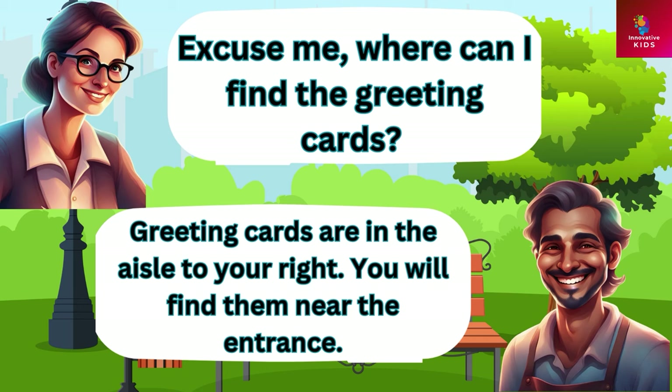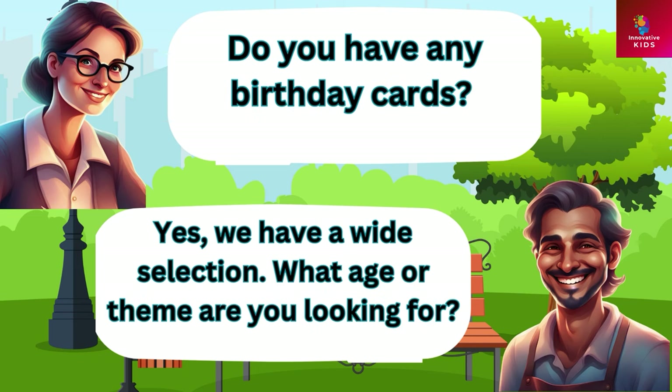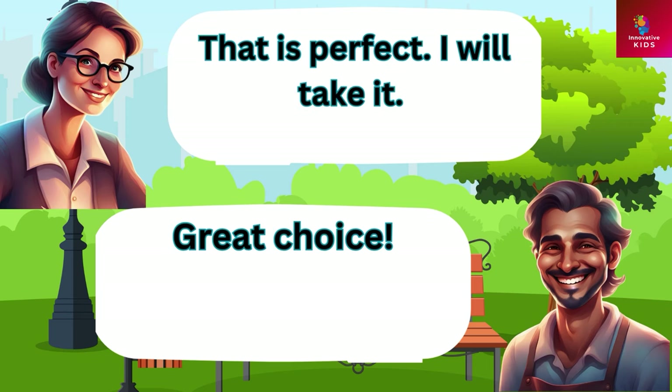Excuse me, where can I find the greeting cards? Greeting cards are in the aisle to your right, near the entrance. Do you have any birthday cards? Yes we have a wide selection. What age or theme are you looking for? I need a birthday card for a child turning six. Here is a cute one with cartoon characters. Will this work for you? That is perfect, I will take it. Great choice.